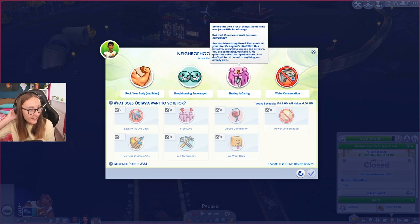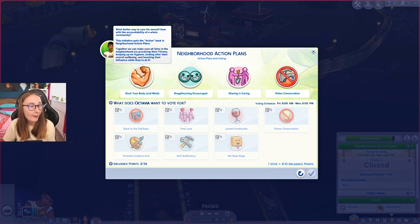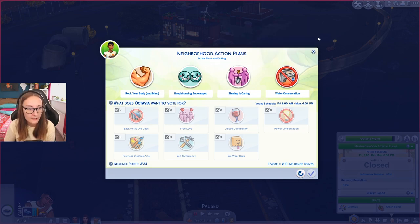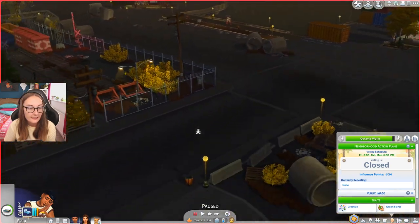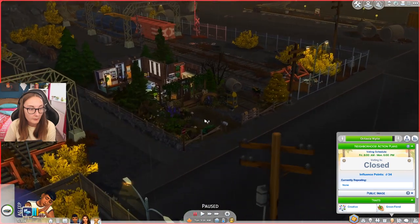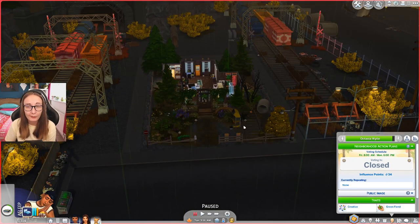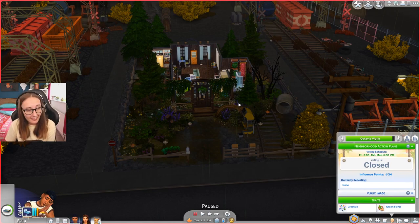Oh shit. Sharing is Caring is on. Oh no no no no no. That means people are gonna steal stuff from my house. Rock your body and mind — what better way to care for oneself than the accountability of a whole community. Rough housing, fighting, sharing is caring. See that bike sitting there — that could be your bike or anyone's bike. With this initiative, everything you see can be yours. You see something, you take it, no questions asked, no repercussions. You don't get too attached to anything you already own. And water conservation. The repeal thing isn't gonna pop back up until next Monday — that means people are gonna steal like my recycling machine. I'm gonna have to keep an eye out. But it's only gonna be repealed on Monday. We have a whole week of people stealing my things to cope with.